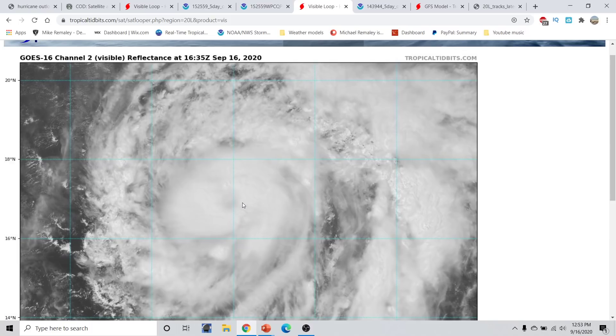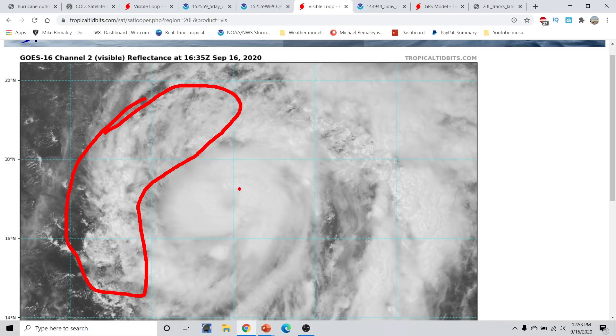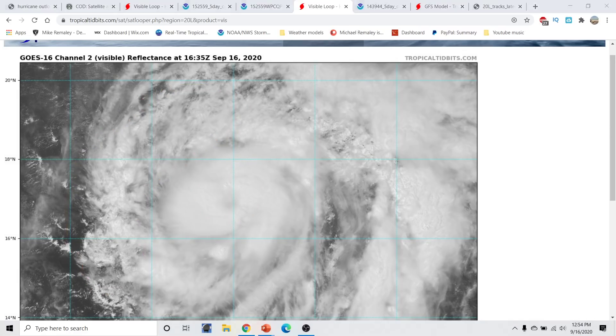We can start to see an eye now appearing on the visible satellite with these deep convective bursts. There is a little bit of dry air here, but it's not really finding a pathway into the circulation. We have more dry air on the western semicircle, but the center is well-wrapped within those deep convective bursts, and as long as it does so, this will likely become a Category 3 or Category 4 hurricane.